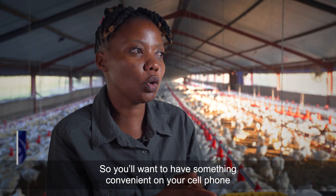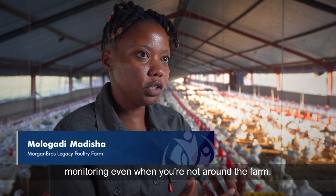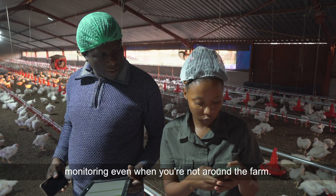Farming itself is very stressful, so you'll want to have something convenient on your cell phone, monitoring even when you're not around the farm.